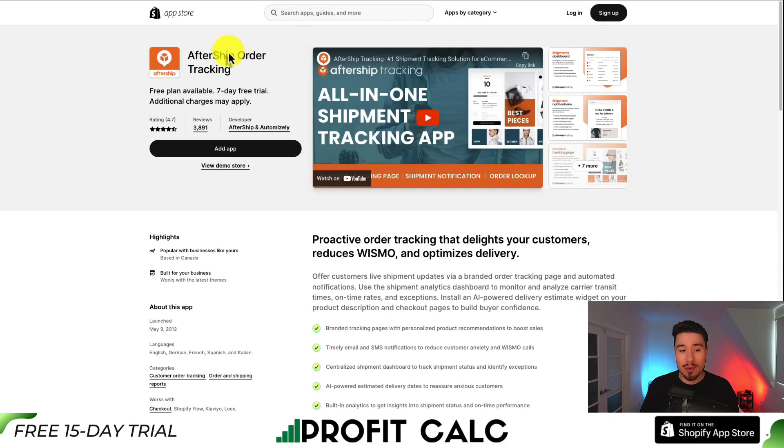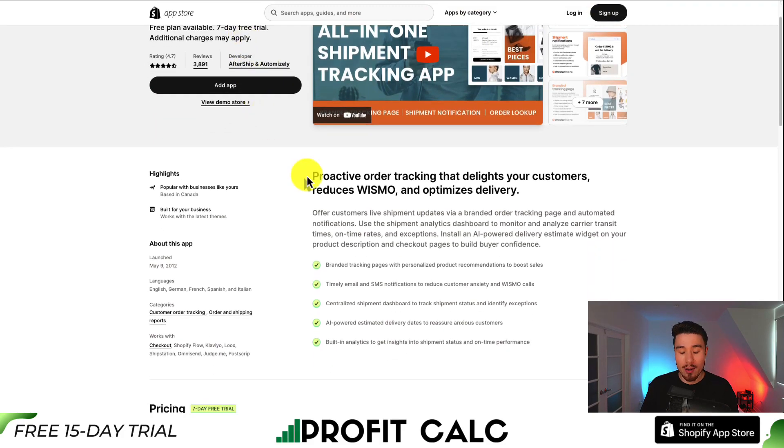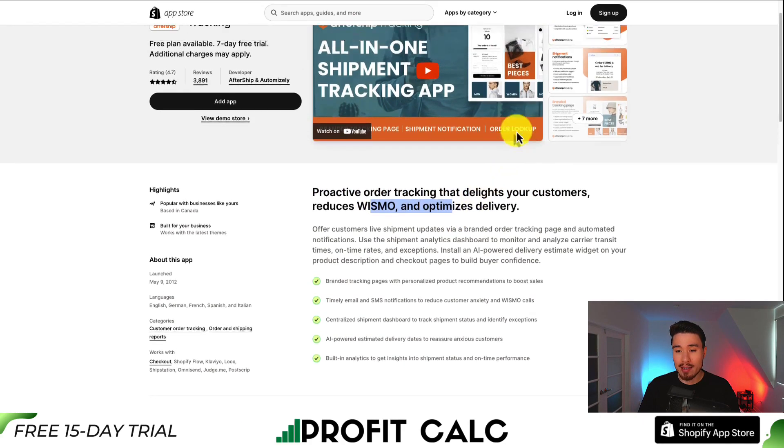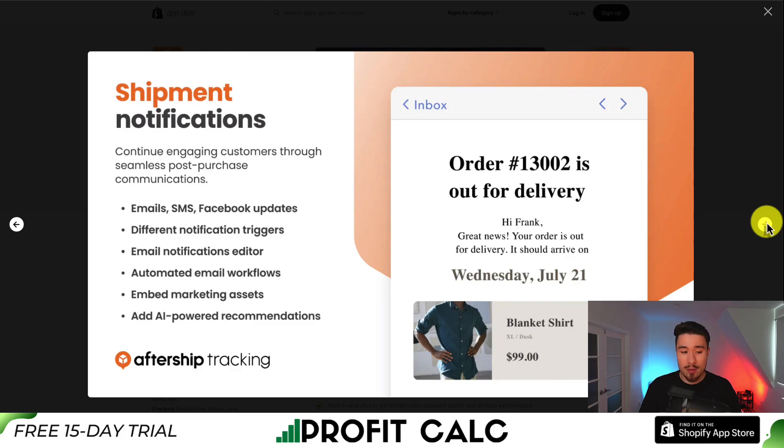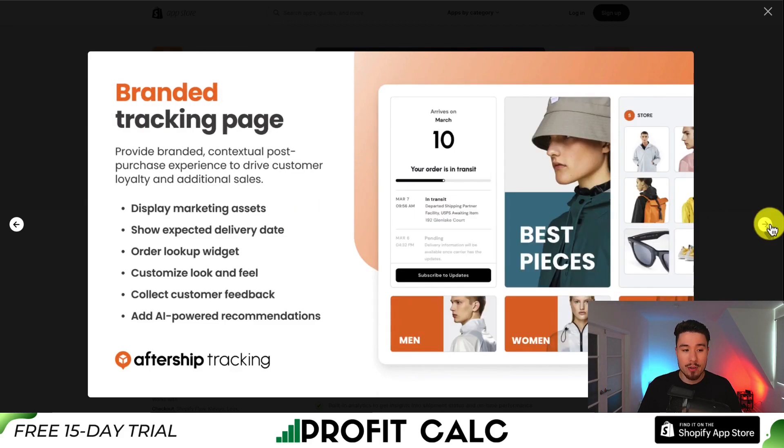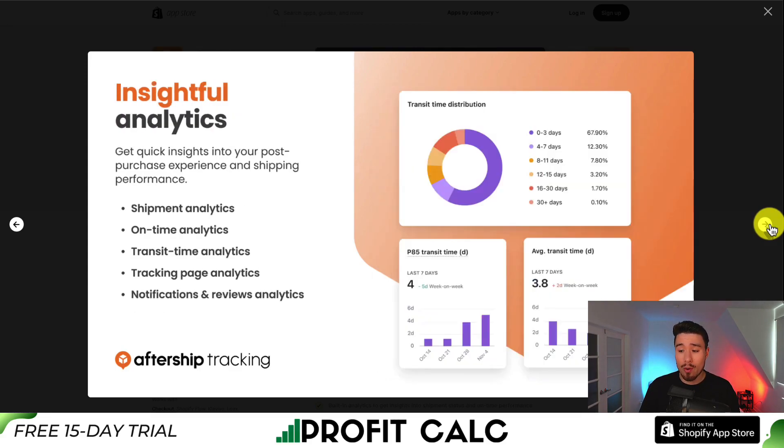For our third order management app, this one's called AfterShip Order Tracking, allowing for proactive order tracking that delights your customers, reduces 'where is my order' inquiries, and optimizes delivery. You get a shipment dashboard for automated tracking and insightful tracking data for all your shipments in just one place. It sends shipping notifications to customers through email, SMS, and Facebook updates, as well as automated email workflows. There's a branded tracking page so your customers can see exactly where their orders are.